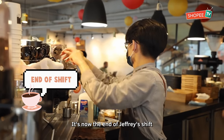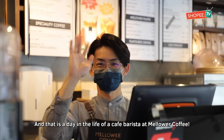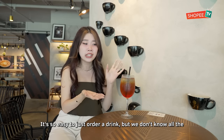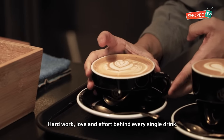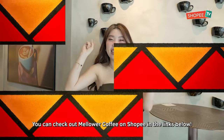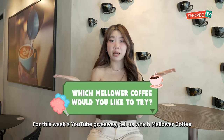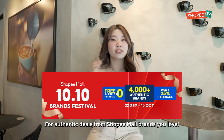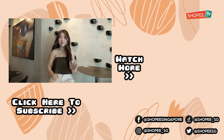It's now the end of Jeffrey's shift and that is a day in the life of a cafe barista at Malawa Coffee. Following Jeffrey around made me realise wow, we have it easy — it's so easy to just order a drink but we don't know all the hard work and love and effort behind every single drink. This has been a very rewarding and eventful day. You can check out Malawa Coffee on Shopee in the links below. For this week's YouTube giveaway, tell us which Malawa Coffee drink you'd like to try. Also remember to check out Shopee's 10.10 Brands Festival for authentic products from Shopee Mall brands you love. That's it for today — thank you for watching, remember to like, share and subscribe. Bye!